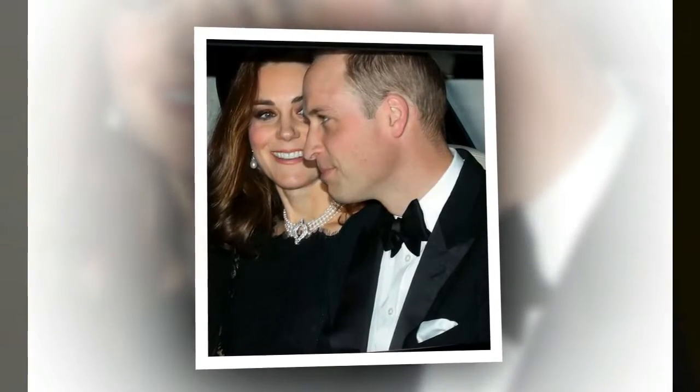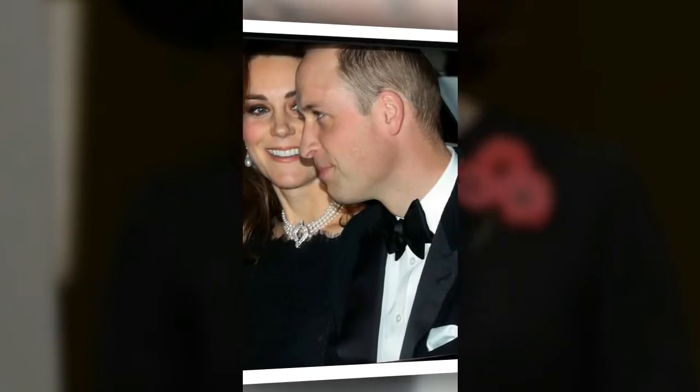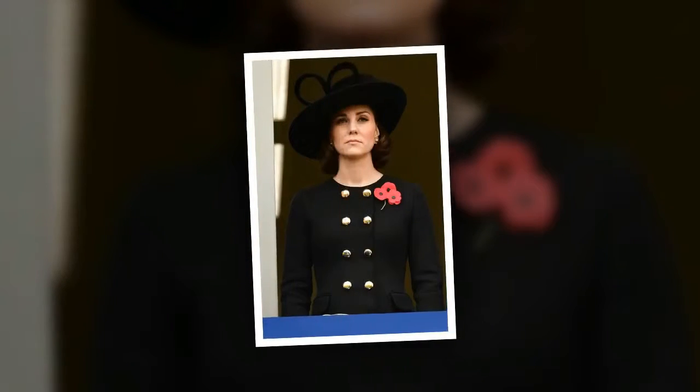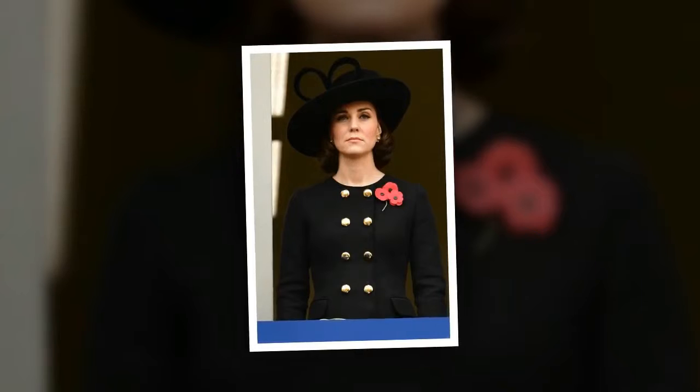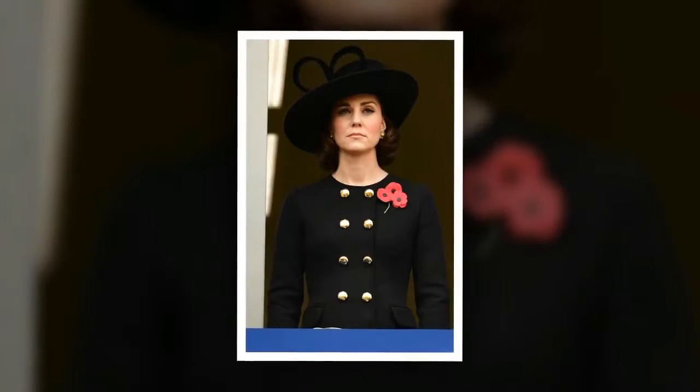To observe the Remembrance Sunday service at the Cenotaph memorial on November 12th, Kate donned a new black Dolce & Gabbana coat with double button detailing, teamed with a matching hat from Philip Treacy, her Oscar de la Renta pearl sun star earrings, and Emmy London's Natasha clutch bag.